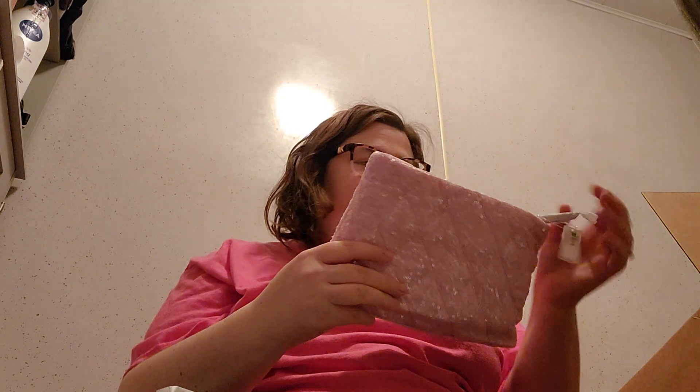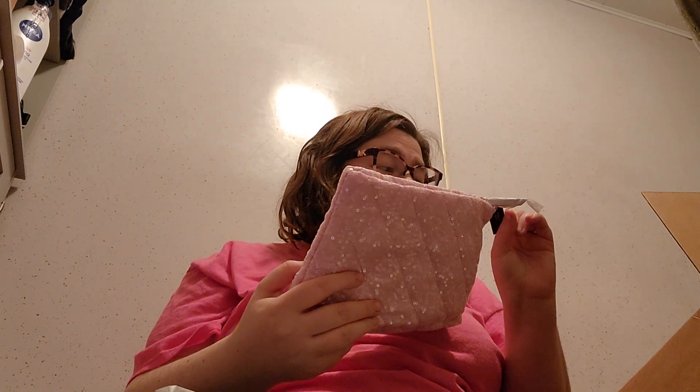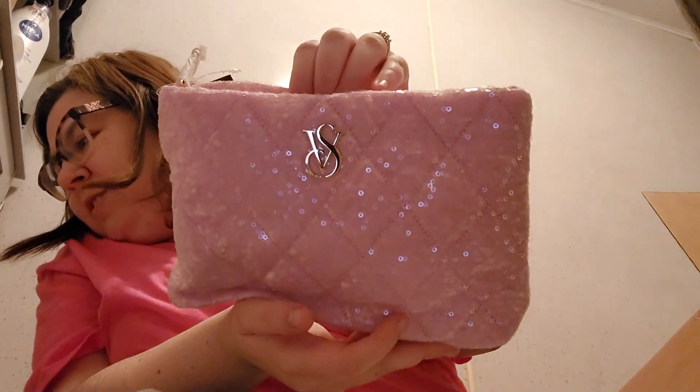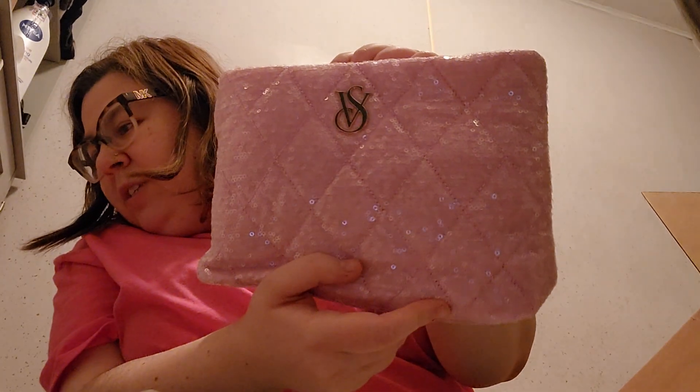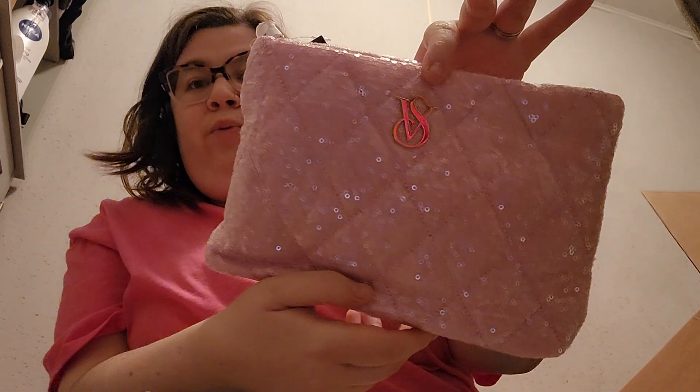I'll show you the little clutch that I got — I thought it was so cute. It's so glittery — oh I love it even more, it's so pretty! This was clearance — it was $25.95 but I got it for $6.50. Yes, this is a sequin cosmetic clutch and it is pretty.